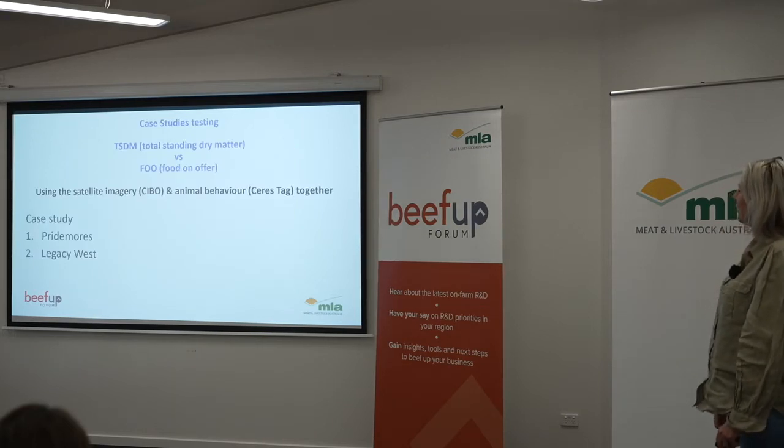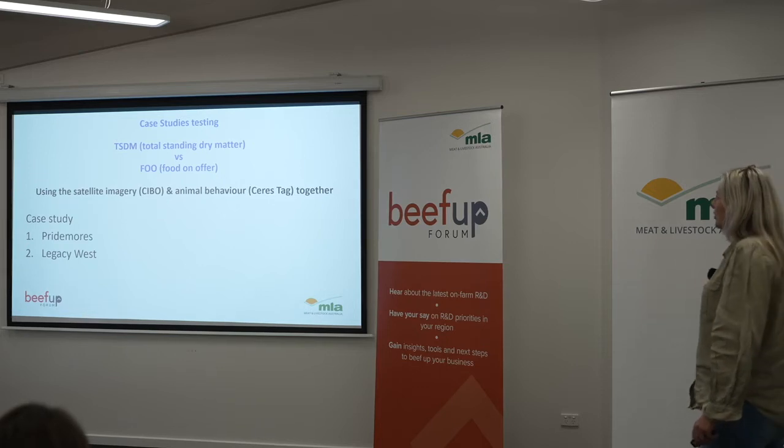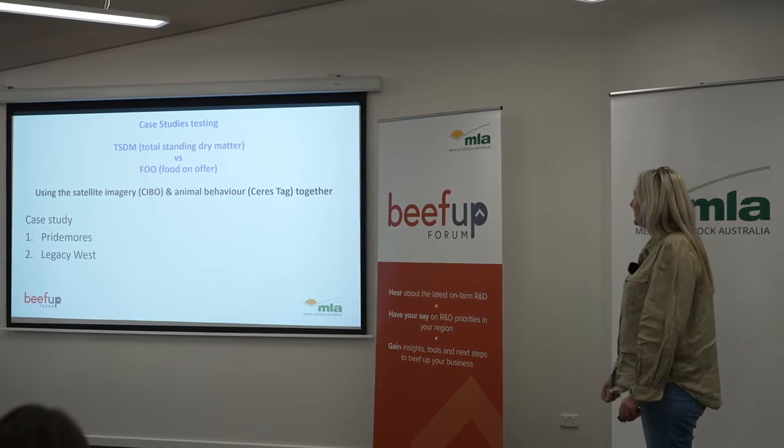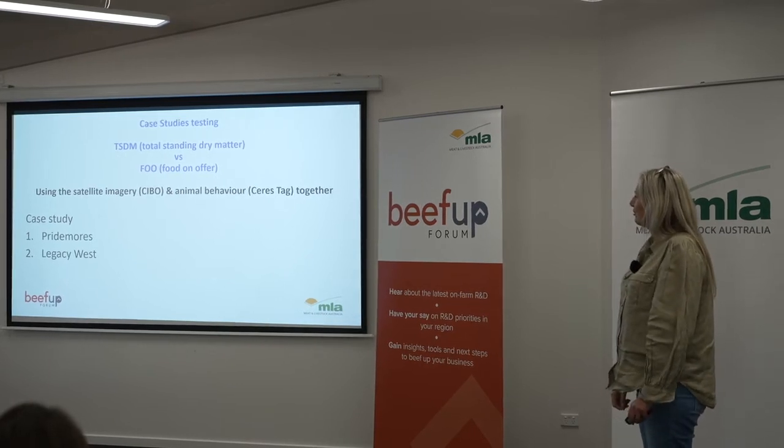We're going to talk about two case studies, focusing on total standing dry matter and food on offer using the satellite imagery, and animal behaviour with Saristag at Pride Moors and Legacy West.